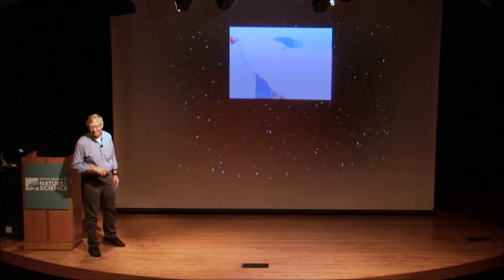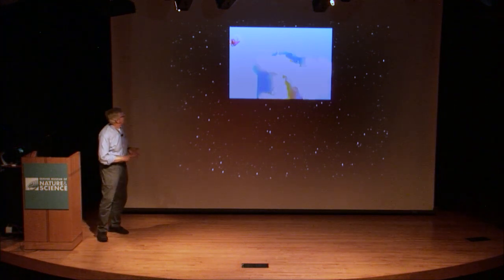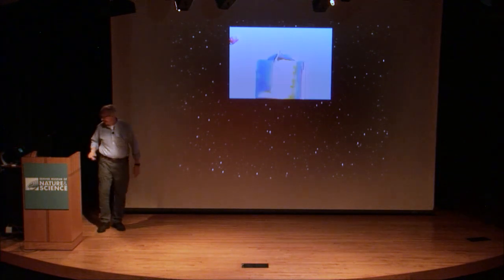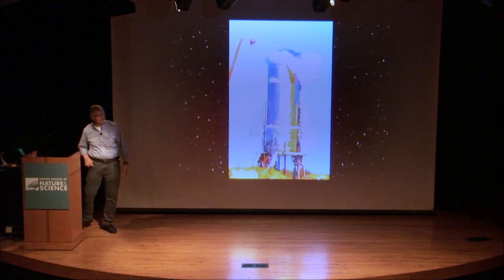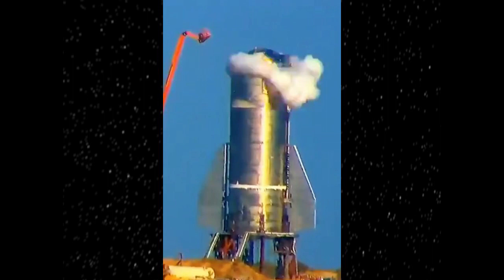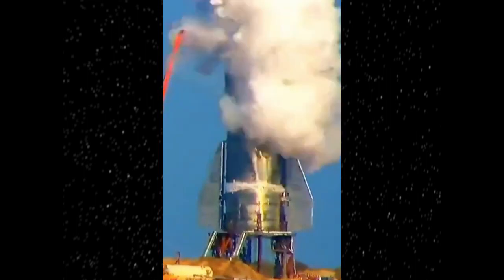Today was the first time they've actually gotten to the point of pressurizing the fuel tanks. They loaded liquid methane and liquid oxygen into the fuel tanks, and this is sort of a time-lapse of what happened — and I think you'll see this a little better here.